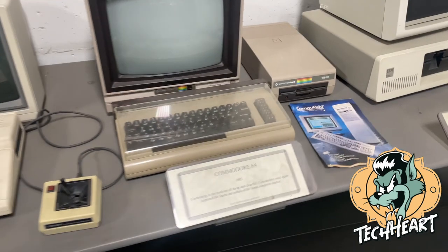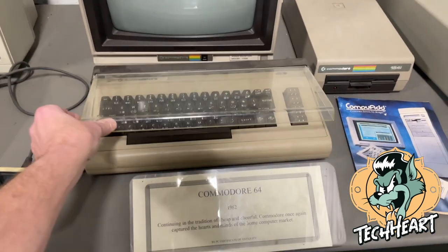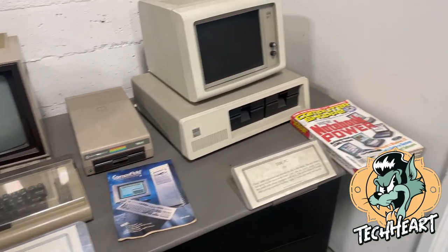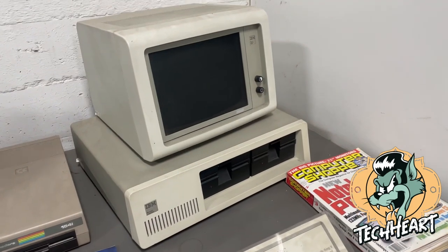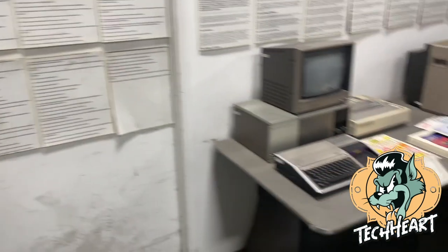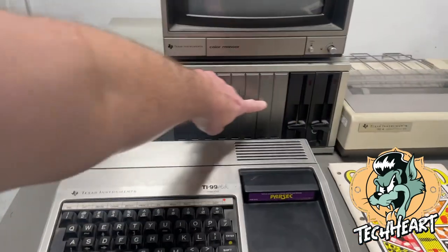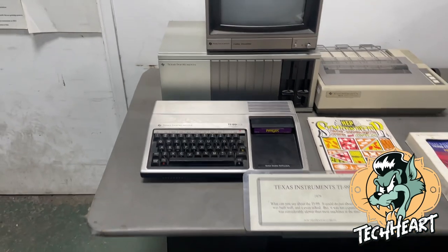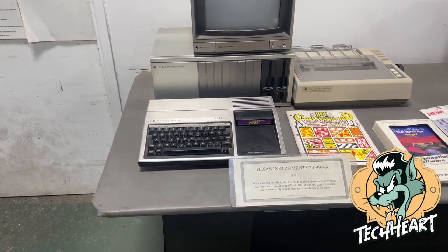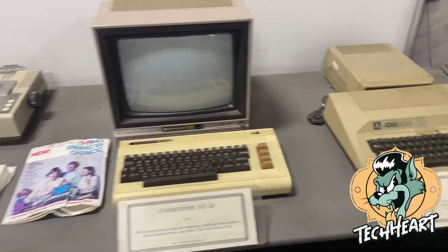We got the Commodore guys covered. Look at that neat cover. There's where I started. Look, they got the full TI-99, Vic 20 and the Atari 800.